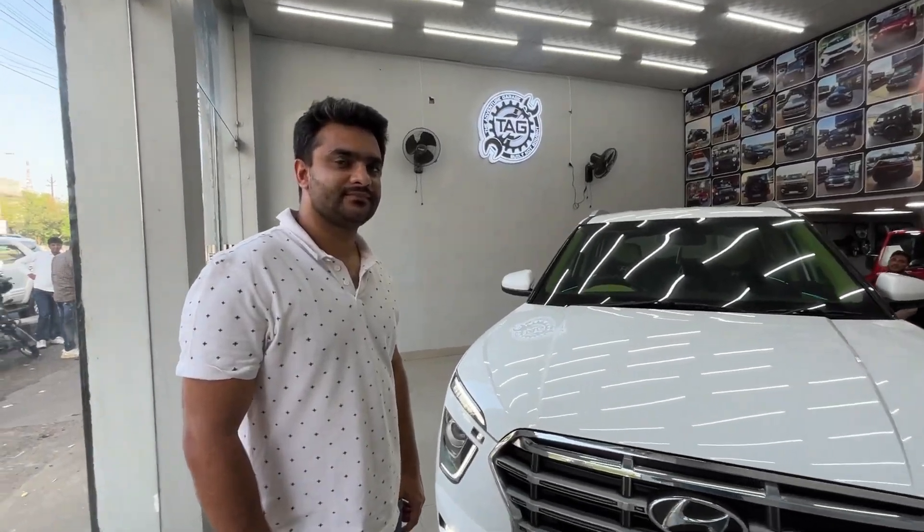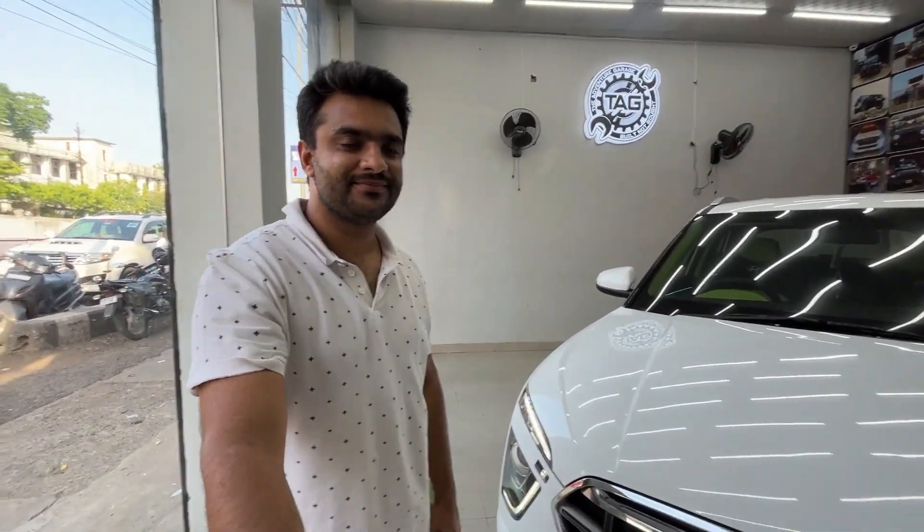Friends, I am standing in the adventure garage with Ibrahim. Hello! What have you done today, Ibrahim?